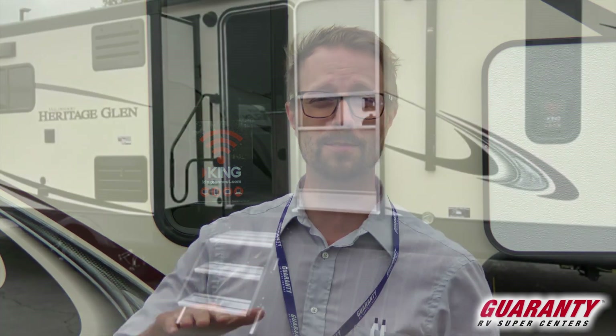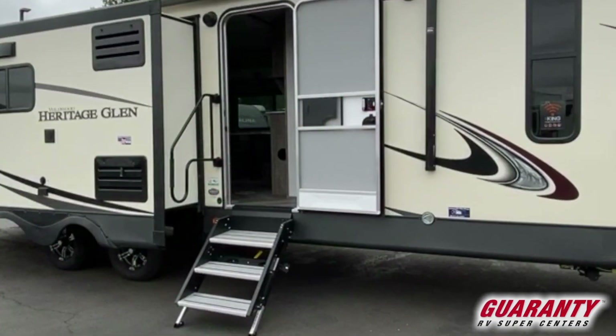You have a solid step here — three steps with adjustable legs and no bounce — that carriages up into the door. There's also a huge outside grab handle that extends downward as well, making mobility up inside really easy.